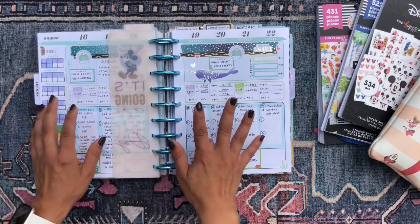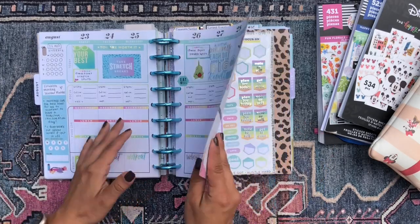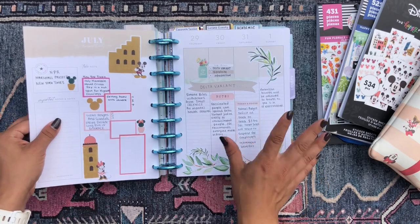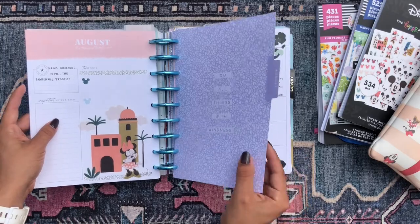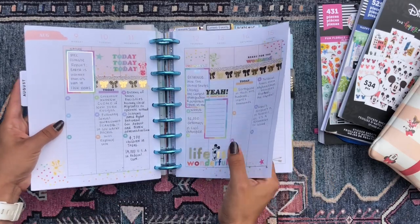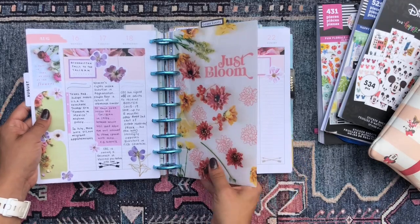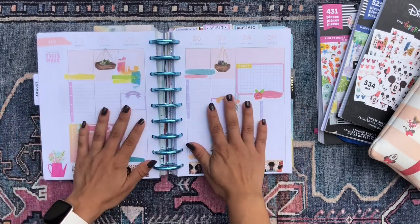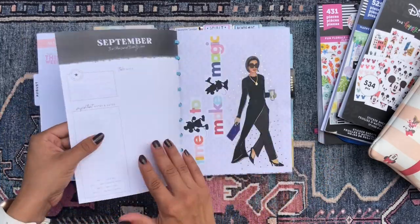These are my fitness pages — the current week and the upcoming week. Now we're moving into my current events planner. This is a planner where I journal about current events. I listen to the news quite a bit and it helps me journal about what I hear so it sticks in my head. This week I went with a floral theme, and the upcoming week has a bunch of random stickers from various sticker books.